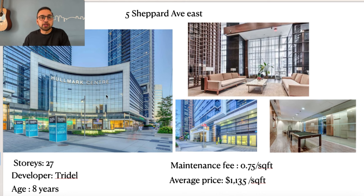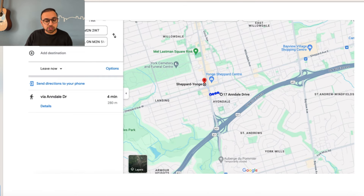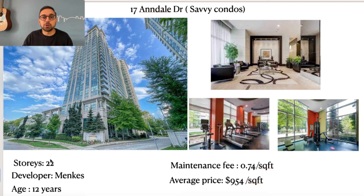Now let's look at a second, more affordable option in a good building in a good location near Sheppard and Yonge. The next building is 17 Dundale Drive, also called Savvy Condos. It's about a 4-minute walk from the Sheppard and Yonge subway station. The developer is Menkes, which is a decent developer. The building is 12 years old and the maintenance fee is 74 cents per square foot, which is actually pretty good for a building of that age. Condos in this building sell at an average price of $954 per square foot, which is quite reasonable. That's pretty much it for today — I hope I was able to give you some value, and I'll see you in the next video!